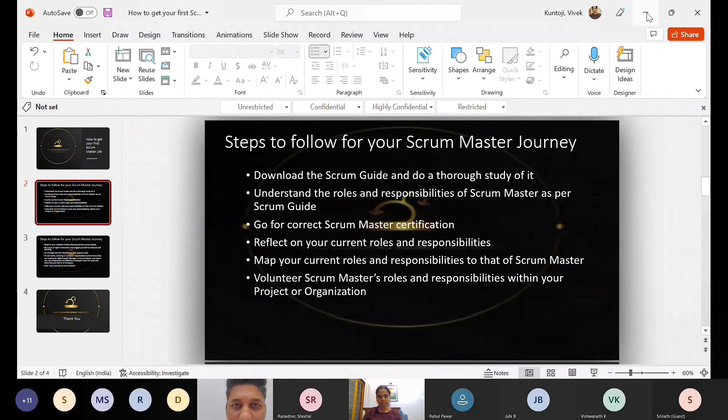Vivek adds: when starting as a Scrum Master, always focus on the agile values and principles — all 12 of them. Relate to them in your day-to-day activities. Be sure of those values and principles, and also make sure you understand what the Scrum Guide talks about and try to relate to it constantly. Understanding the Scrum framework is one thing, but actually implementing and relating to it is an altogether different challenge.